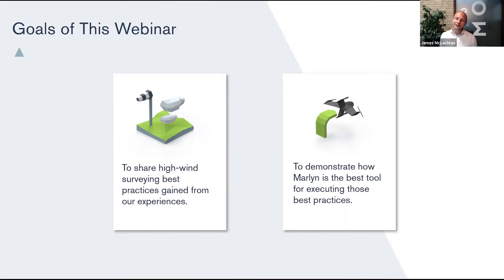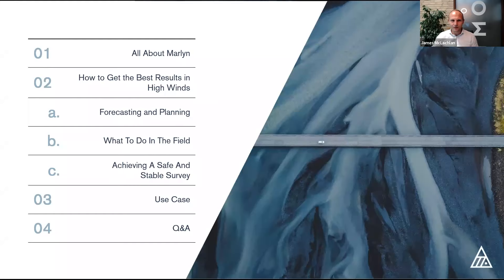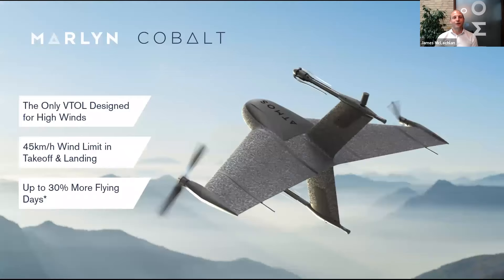You also wanted to know how wind affects GSD and accuracy with Marlin. We'll be covering all of these today. The goals of this webinar are firstly to share high wind surveying best practices from our field experiences, and to demonstrate how Marlin is the tool for executing those best practices. For Q&A, there's a Q&A button at the bottom of your screen — my colleague Ruth will be answering questions during the webinar, and I'll answer some at the end.